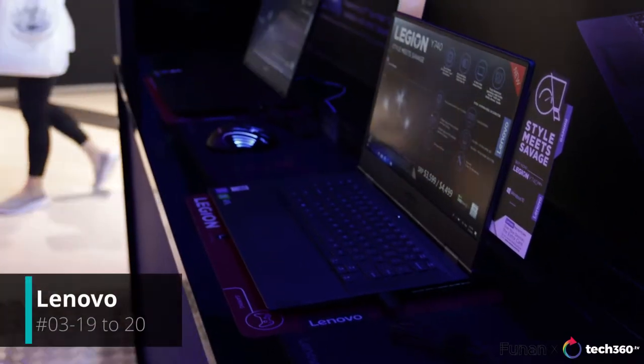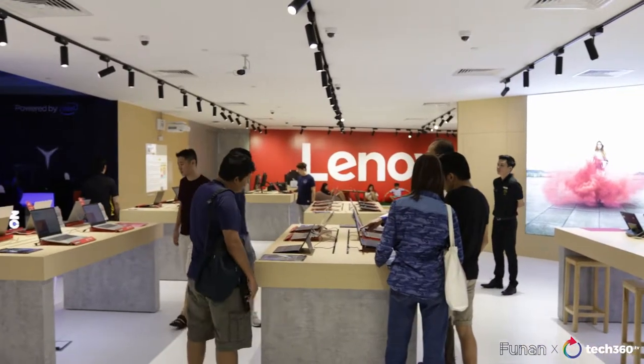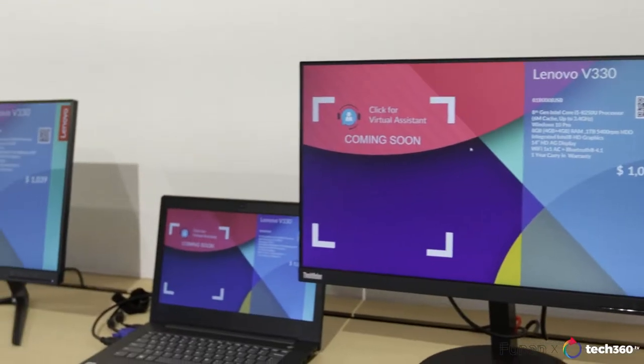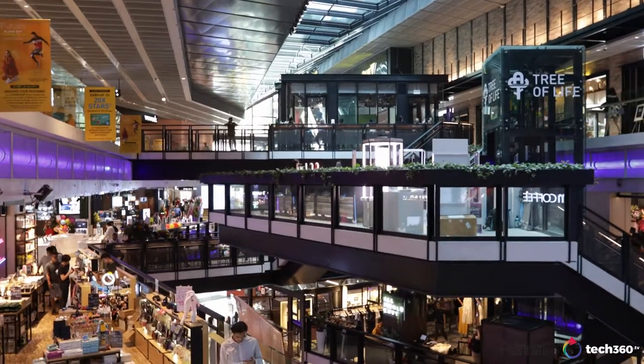We're now here at Lenovo where you can find things from basic laptops like the IdeaPad to thin and light ones like the Yoga or premium and business-oriented laptops like the ThinkPad. You can try them all out right here. And there you go, 20 over tech shops right here at Level 3 Funan. If you haven't checked out our first video, definitely go watch that right now and let me know what some of your favorite shops are.